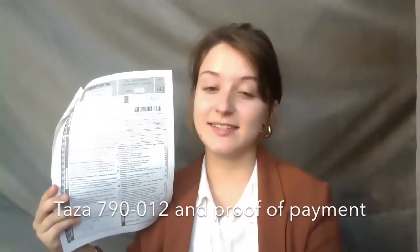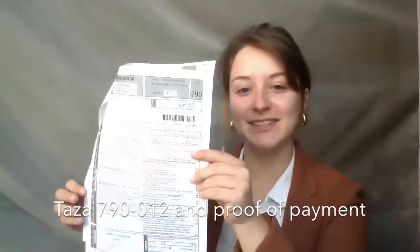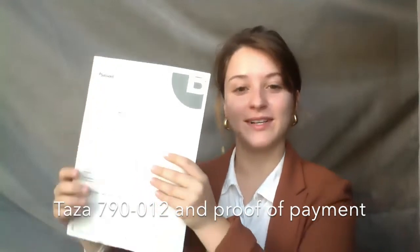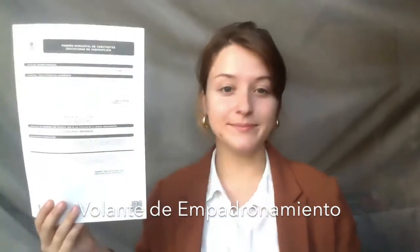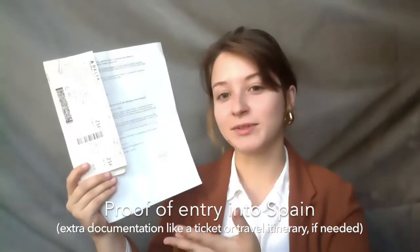You will need your EX-17 or Modelo de Solicitud de TA, the TASA 790 Código 12 (Model 790, Code 12) and some kind of proof of payment from a bank, your volante de encadronamiento, your carta de nombramiento or letter of appointment, your proof of insurance, some kind of proof of entry into Spain if you don't already have a passport stamp — something like a travel itinerary, for example — a passport picture (make sure it's the correct size for Spain and also looks like you), and finally, your passport.